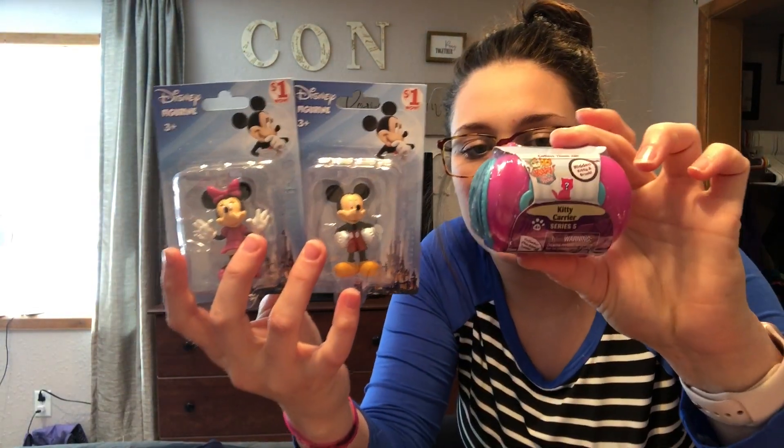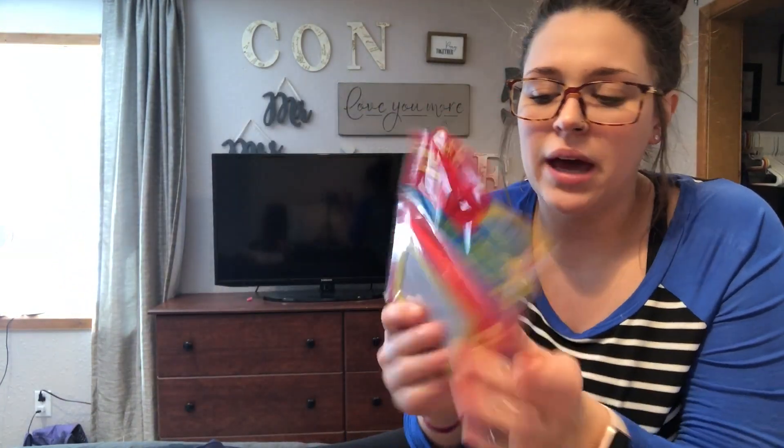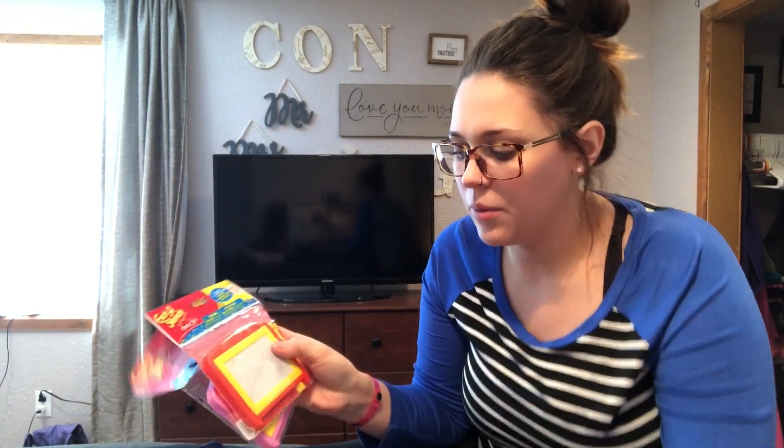Harper got these little figurines and a little cat carrier case which has a little kitten in it. I have to take them all out of their packaging, but those are just going to be more fun things for her. Each of them also gets their own little Etch-a-Sketch doodle pad — they love these. We have a big one at home and they use it all the time, so I'm super excited about these.